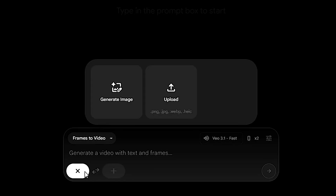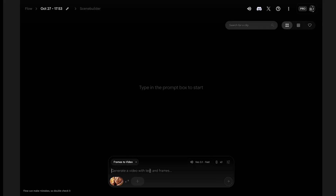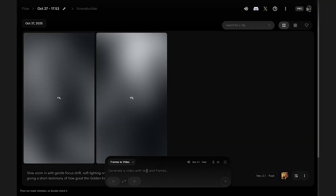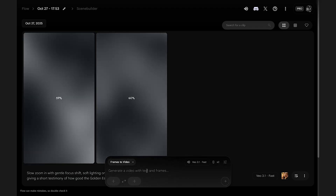Step 3: Upload your Gemini frames. Upload your start image so Veo knows the scene layout, lighting, and perspective for your testimonial. Step 4: Enter your motion prompt. Type a motion instruction like: slow zoom in with gentle focus shift, soft lighting on the person's face, while giving a short testimony of how good the Golden Essence skincare serum is. Click generate, and within moments you'll have a seamless testimonial clip. If needed, tweak the prompt slightly for lighting or focus adjustments.